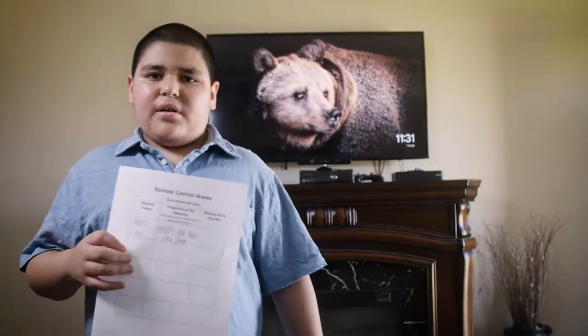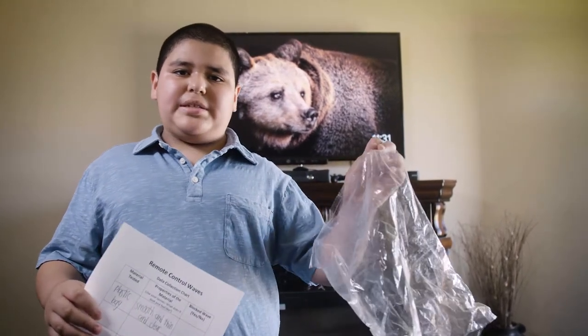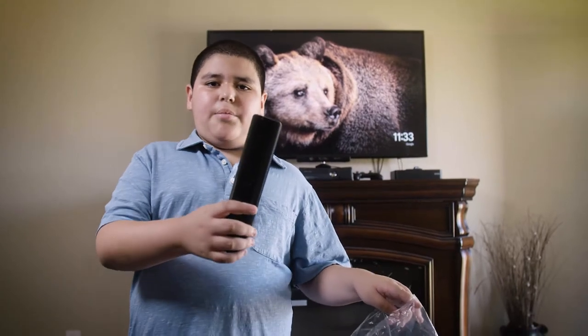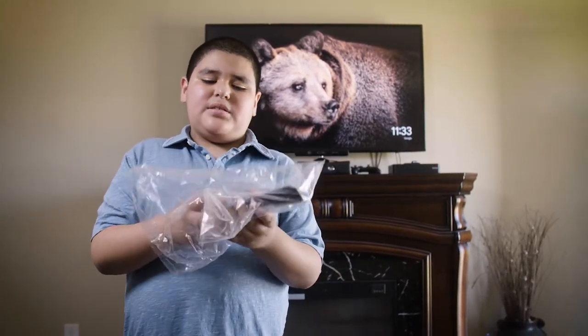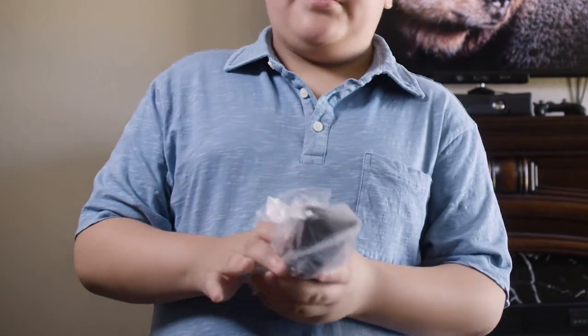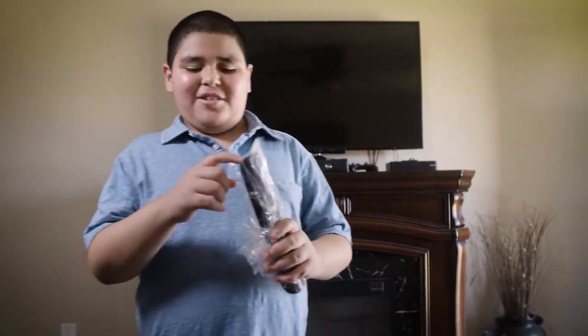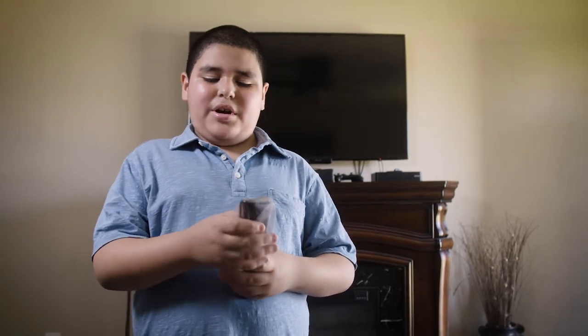Now let's check in with Luis, who is doing this activity at home right now. This is my chart for the remote control. The material I'm using is a plastic bag, and the properties are smooth, thin, and clear. I'm going to put the remote in the plastic bag and press a button to the TV to see if it works when it's covered in a plastic bag. The remote worked — it turned off the TV when covered with a plastic bag. Now I'm going to try a different material, like paper.